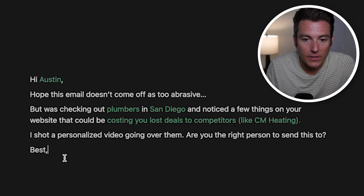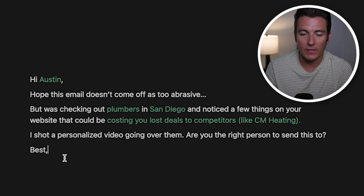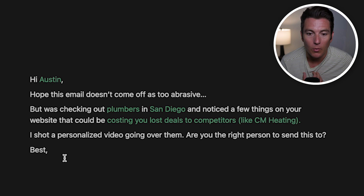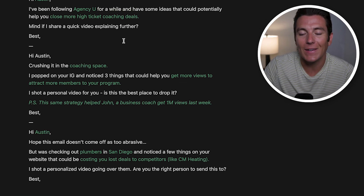The last example: 'Hi Austin, hope this email doesn't come off as too abrasive, but I was checking out plumbers in San Diego and noticed a few things on your website that could be costing you deals to competitors like CM Heating. I shot a personalized video going over them — are you the right person to send this to?' You name a competitor in that specific city to make it sting a little and provoke them to raise their hand. What we really need to understand is the companies we're reaching out to: their desired outcomes, their pain points, any case studies to include, and making it simple for them to say yes they want more information.